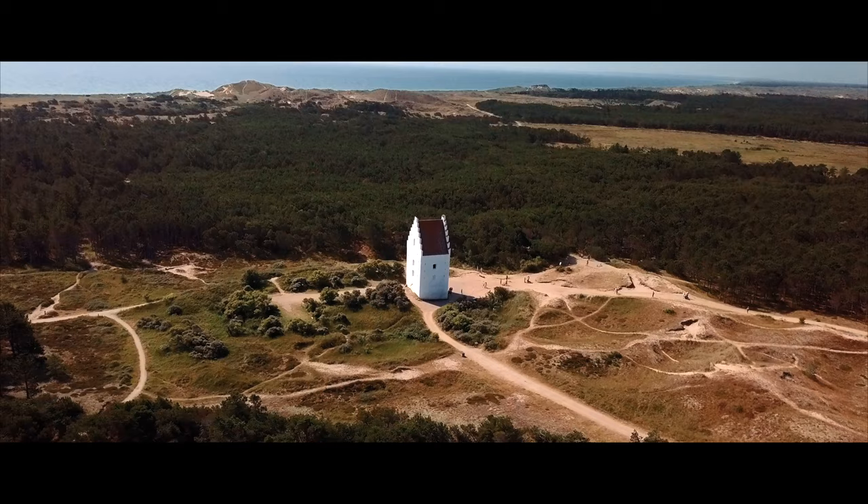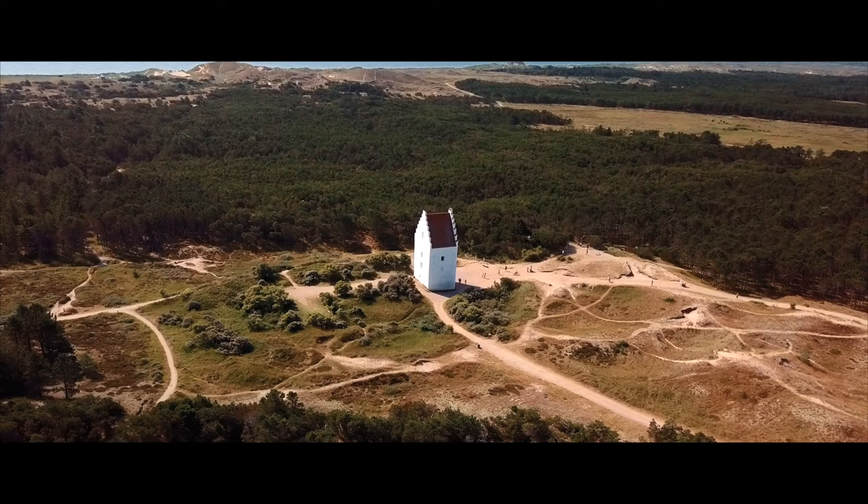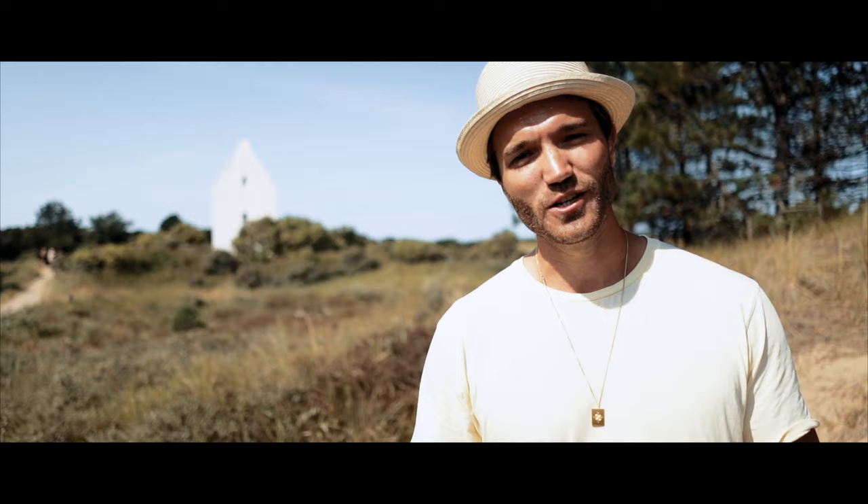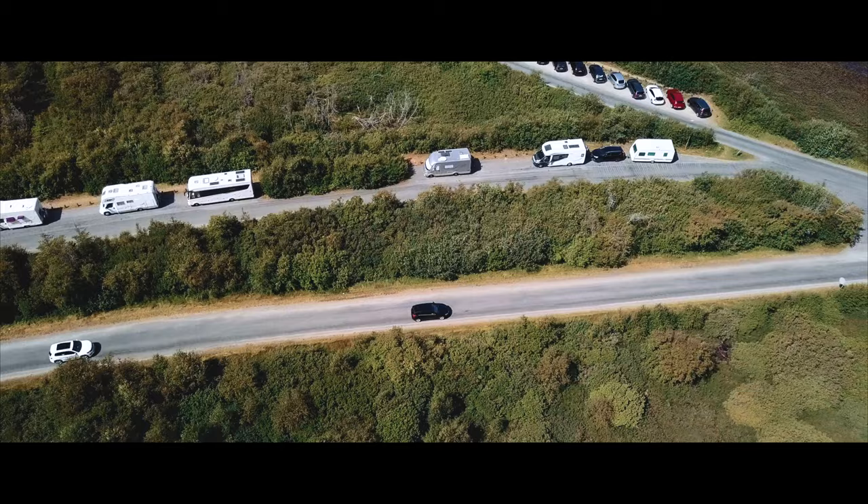The church was built at the end of the 14th century and was at that time the largest church in the northern region of Denmark. As you can see, the church is pretty much covered in sand. The sand migration actually reached the church in the second half of the 18th century. The congregation had to dig their way into the church to attend services. The struggle against the sand continued all the way up to 1795, when the church was closed by the royal family.